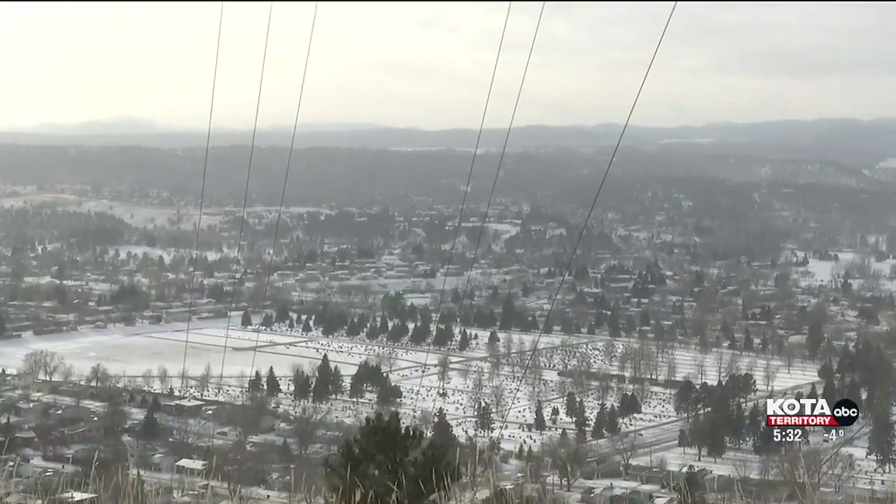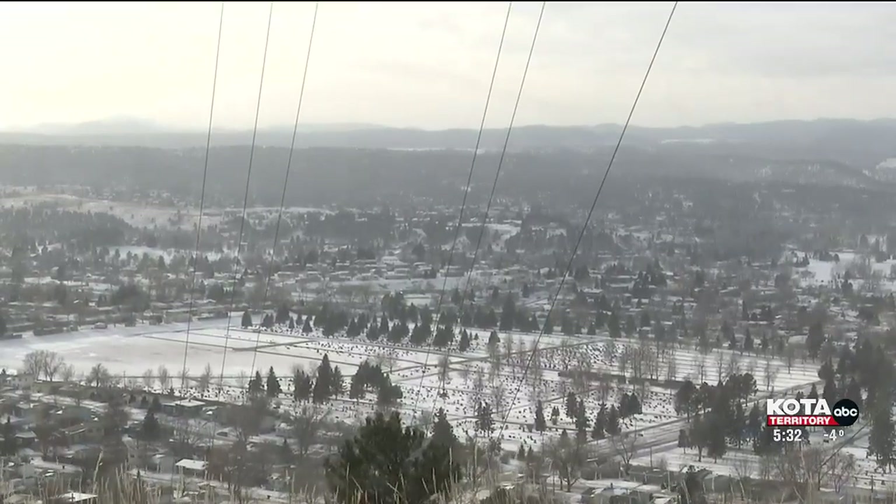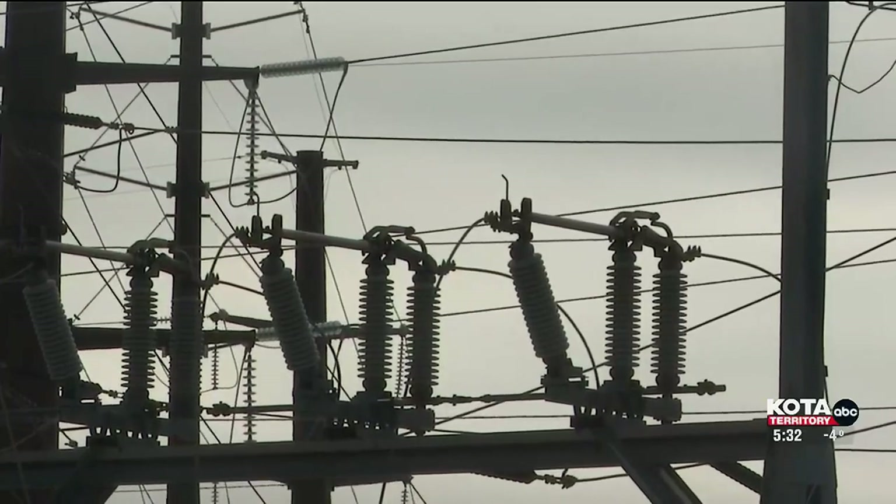Severe weather can cause power outages in some areas, so people should be prepared with flashlights, batteries, and drinking water in case of emergencies. I'm Kyle Clark, Dakota Territory News.